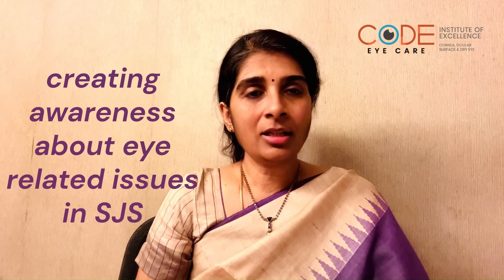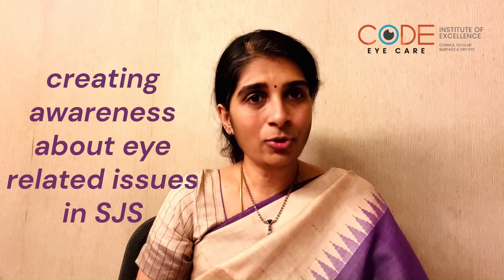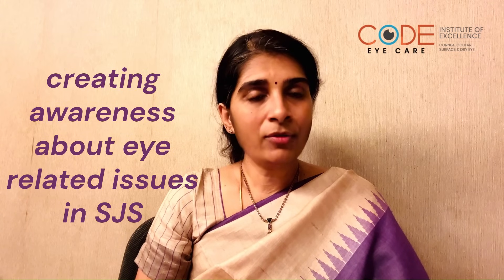even if there are no symptoms, and keep a regular watch on the possibility of progression in this condition that could be vision threatening. This is to create an awareness that the ocular sequelae of Stevens-Johnson syndrome today, with the